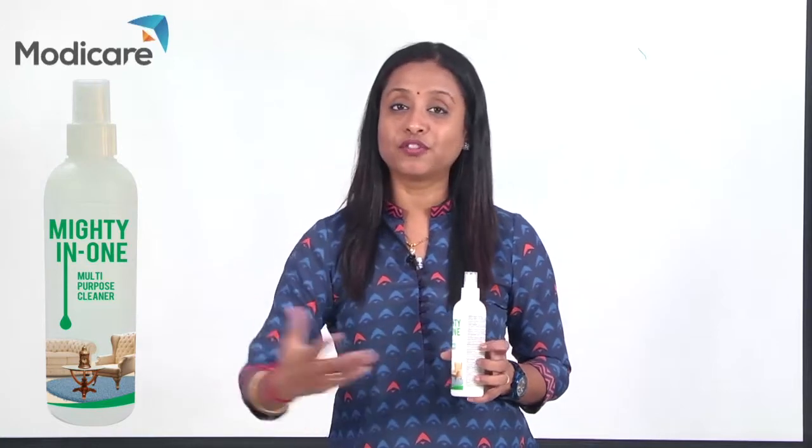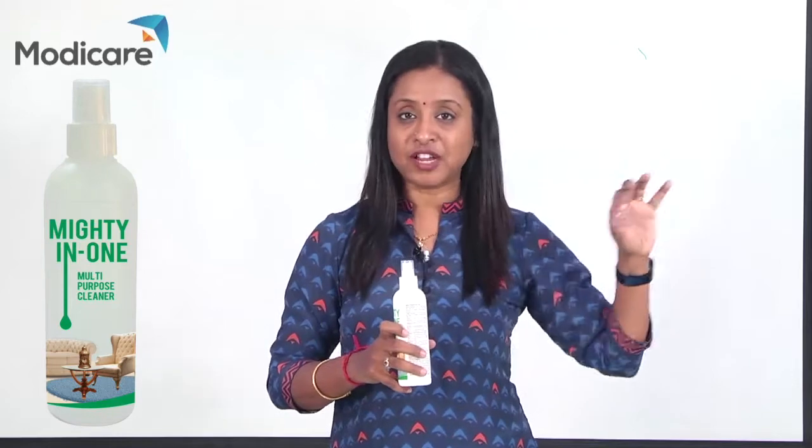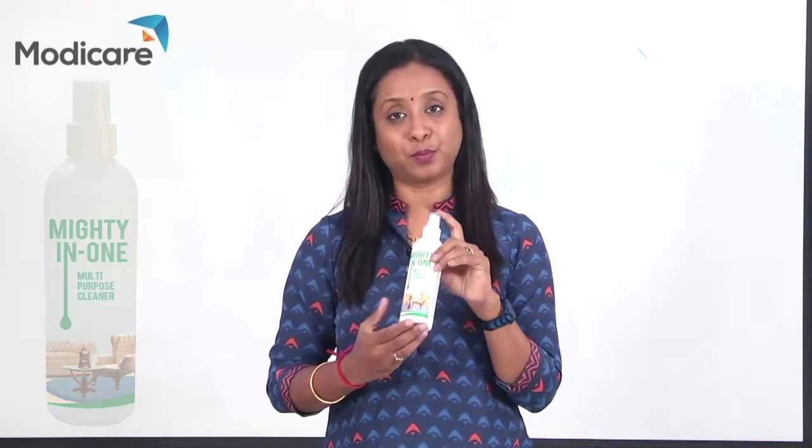If you wash the carpet, sofa, and clean the bed, and get insects free — Mighty In One is the best product.